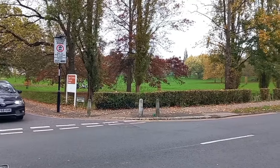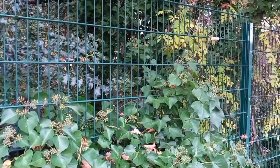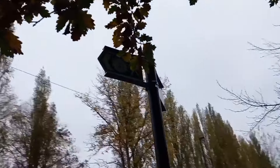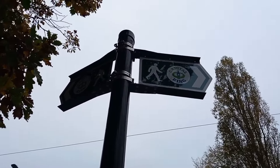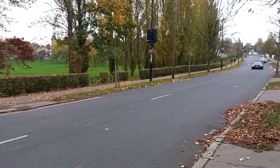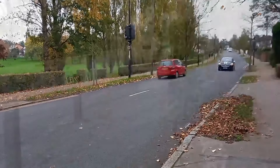Opposite Upper Norwood Recreation Ground you have Convent Woods, but you can't go in — it's a private wood. I suspect it's again a remnant of the Great North Wood. We are on the Capital Ring, intersecting this path again, and memories of it are starting to come back to me. I feel like it was along this road that I found a sealed Gregg's drink and thought, well, I might as well take that.